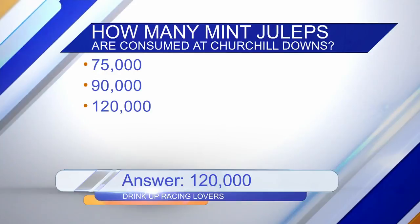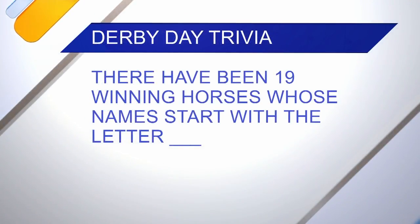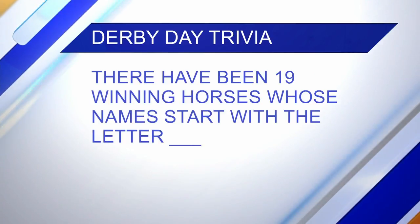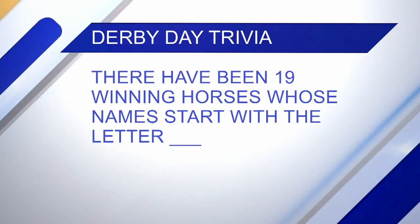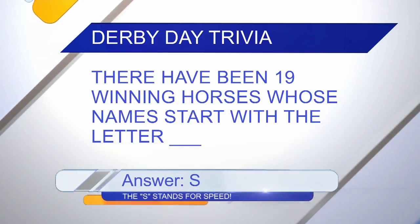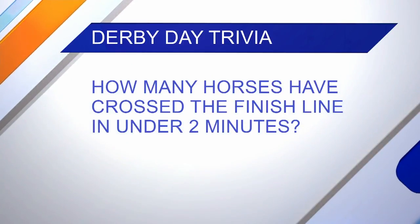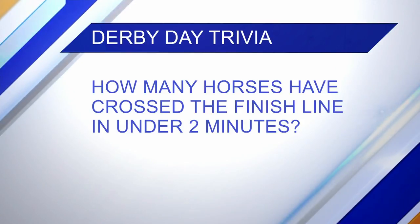Next question. There have been 19 winning horses in the Kentucky Derby whose names started with the same letter. What letter is it? No multiple choice — so 26 options. I'm going to say R. I'll say S — stands for speed. I was thinking R for racing. The fastest horse in Derby history was Secretariat in 1973, starting with S.